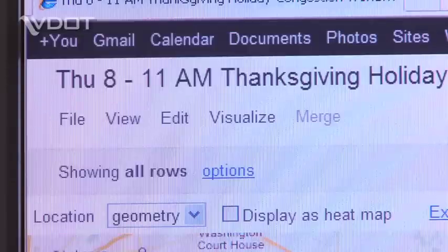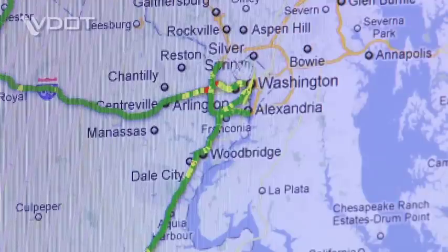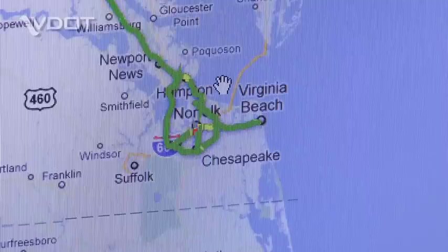If you can wait until Thursday morning to do your traveling, you'll see on this map — which represents Thursday from 8 to 11 AM — that there's much less heavy congestion. There is some patchy yellow congestion in the northern Virginia area as well as a little bit in the Hampton Roads area, but in general the interstates are congestion free.